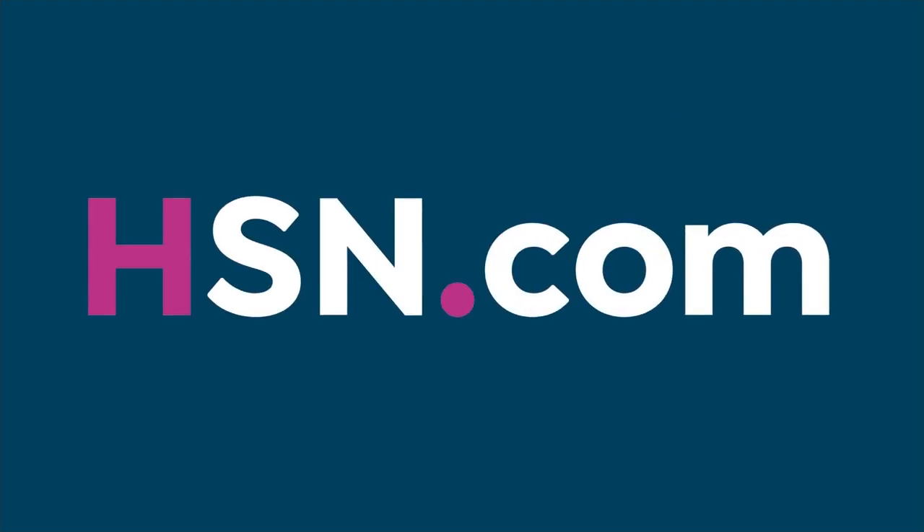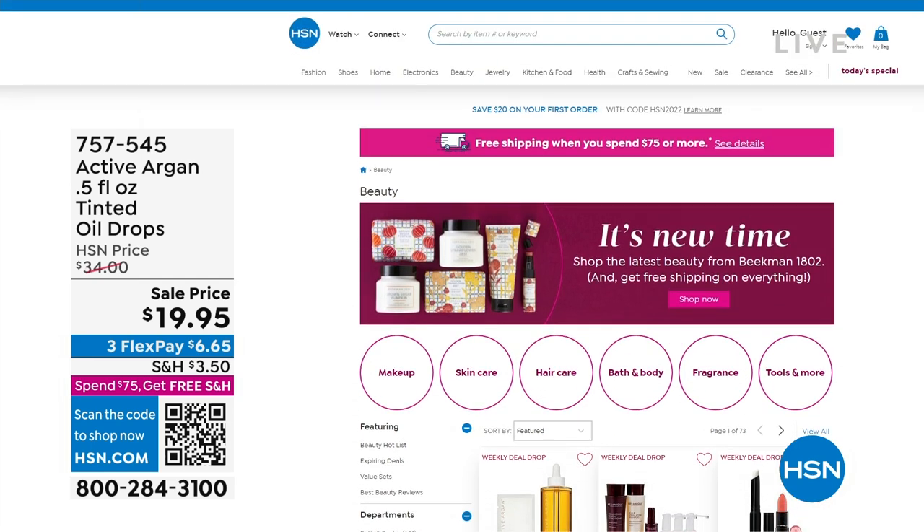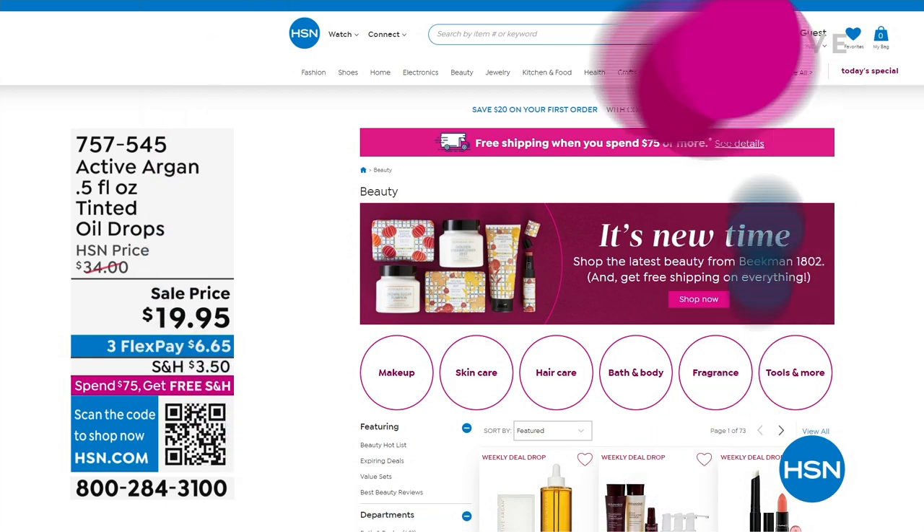You're getting the power of the activated argan, which is really the foundation of the entire brand. Item number 757-545. Use the QR code on your screen. We have so many incredible beauty deals on hsn.com — go to the beauty tab, check out weekly deal drops. We've got your favorite brands, and active argan will be there as well. You can shop based on product, based on brand, see what's new, see what's on sale. Hit $75 on the day and you get free shipping on everything.